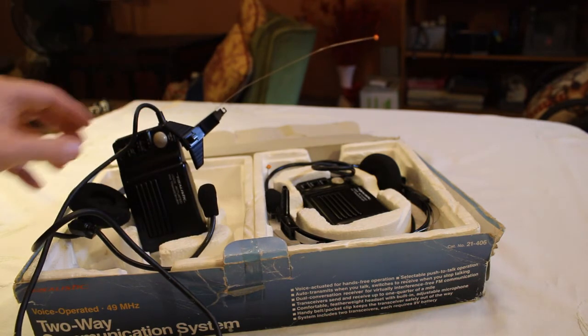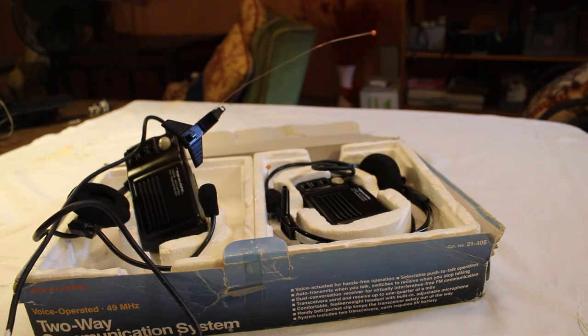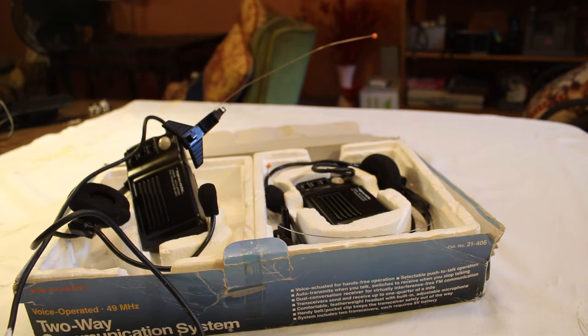This is the voice-operated 49 megahertz two-way communication system from Radio Shack and Realistic. I see it on eBay — it varies: 35 bucks, 50 bucks. So it's not rare by any means. Both of these headsets are in decent shape; the box obviously not too good, but at least it exists.